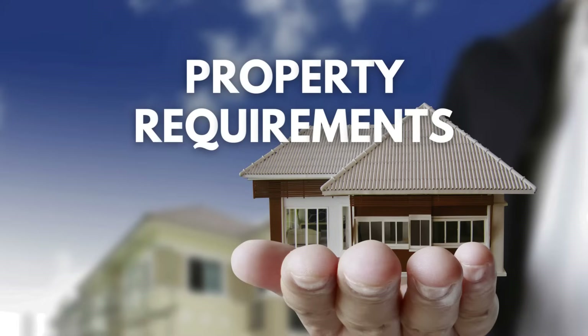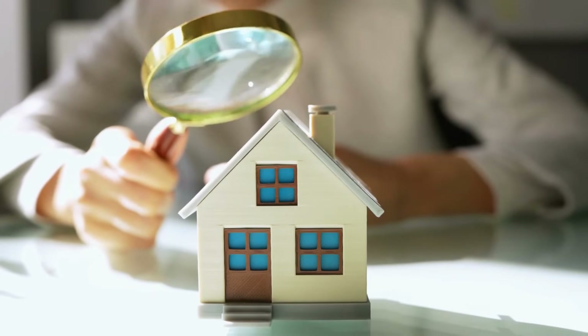The last thing to discuss before the numbers: property requirements. FHA requires an appraiser to do a visual inspection of the property to check for health and safety issues — like peeling paint — which must be addressed. Conventional financing generally just notes any such issues without requiring them to be fixed. So if you're trying to buy a house that needs a lot of work, FHA financing could be an obstacle whereas conventional might not have any issue.